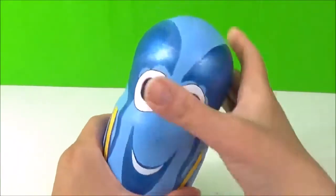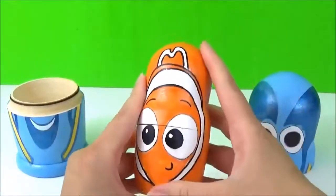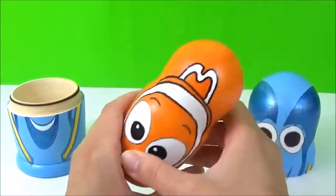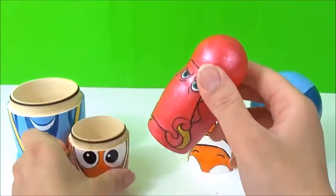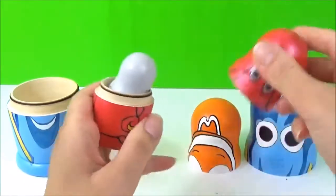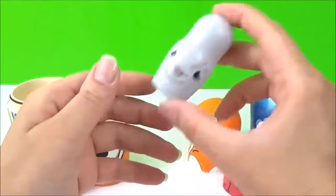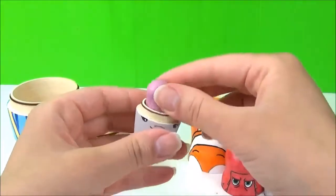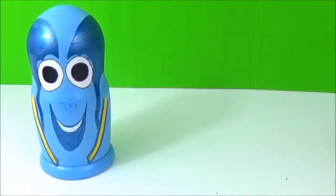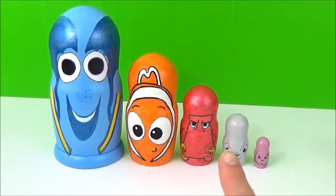Dory. Nemo. Hank. Bailey. Pearl. So now it's time to look at all the awesome surprises in these Finding Dory nesting dolls.